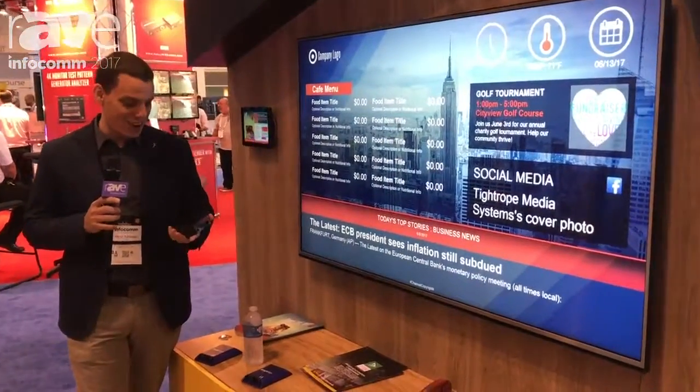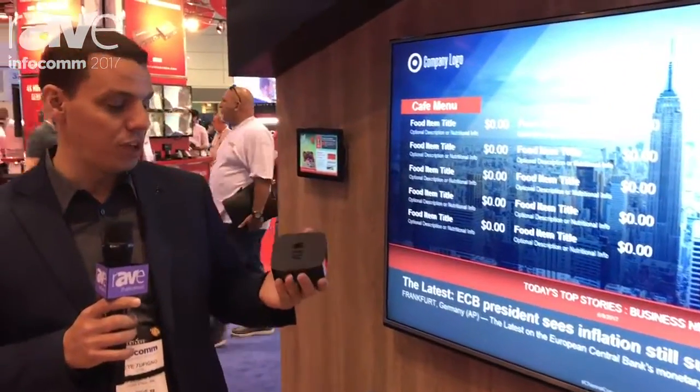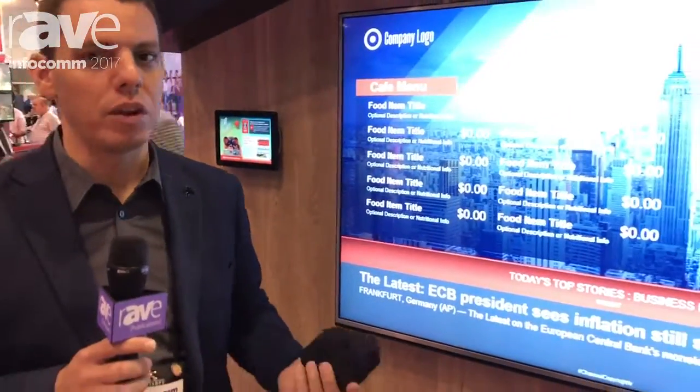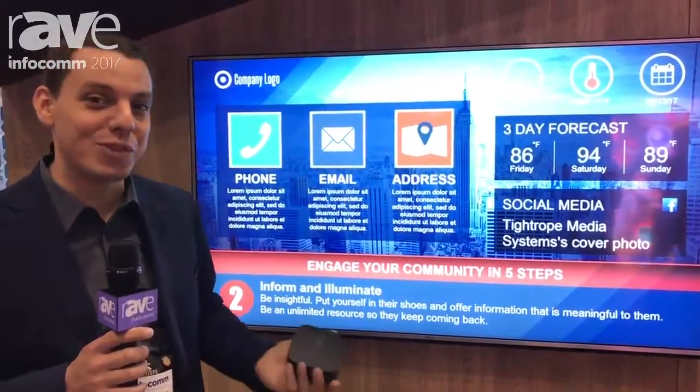Emergency alerts, things like that. But we're using the Apple TV through managed services. What that lets us do is either go into a one-app lock mode similar to this where it's running Carousel — there's nothing I can do to bail out or get back to the main menu or watch my favorite Netflix show.